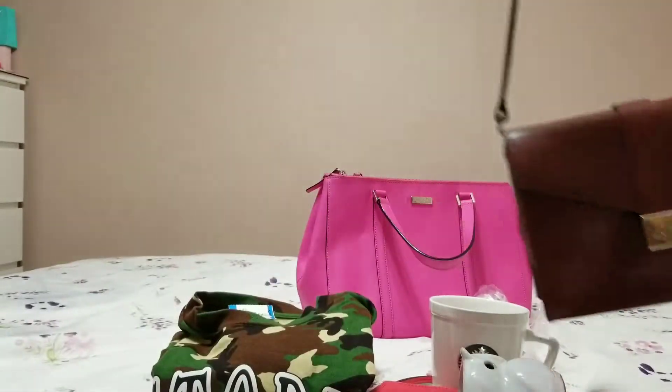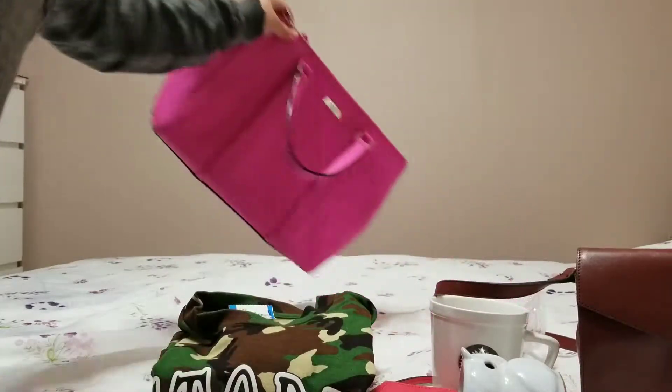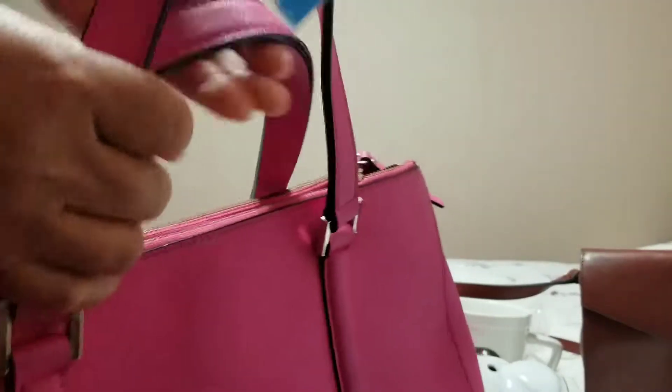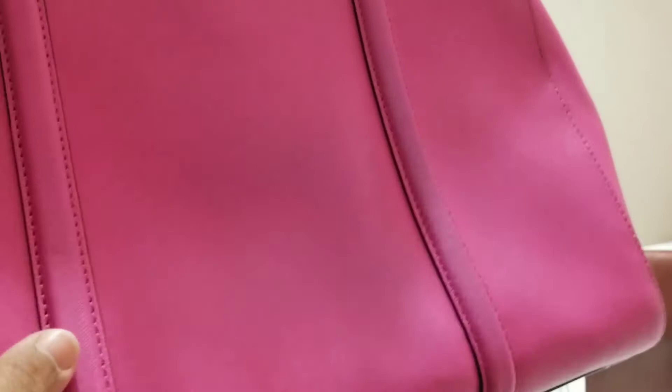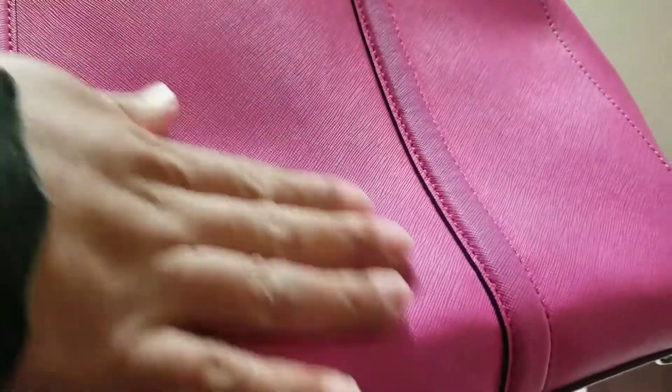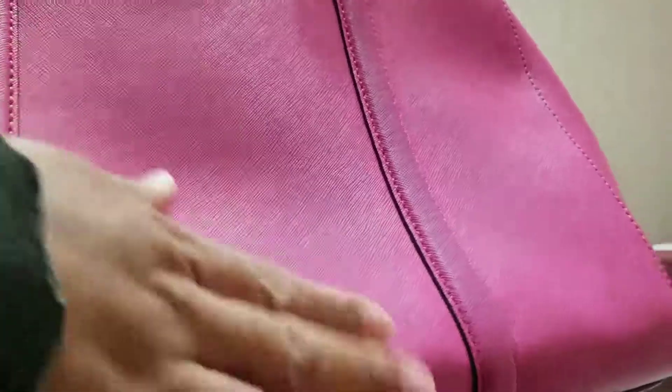The last item I found today is this Kate Spade, priced at $8.99. It has a little bit of color transfer here — probably from when the previous owner was wearing a dark-colored shirt or jacket. Yeah, there's a little dark color there, but other than that it's in perfect condition.